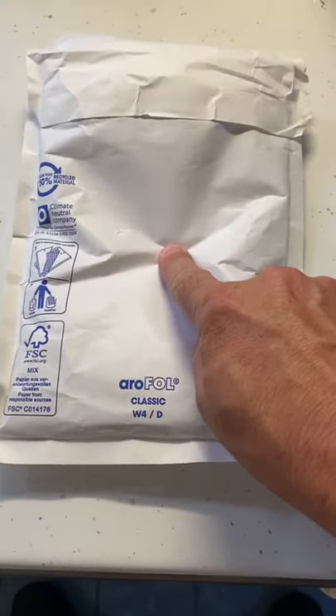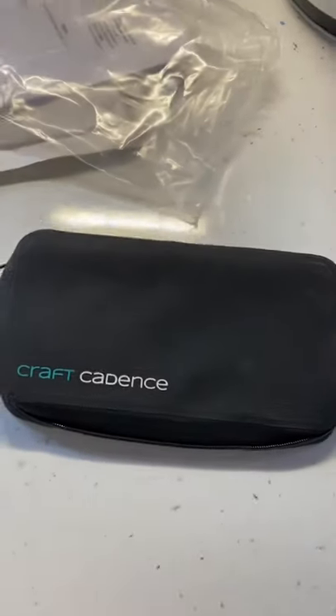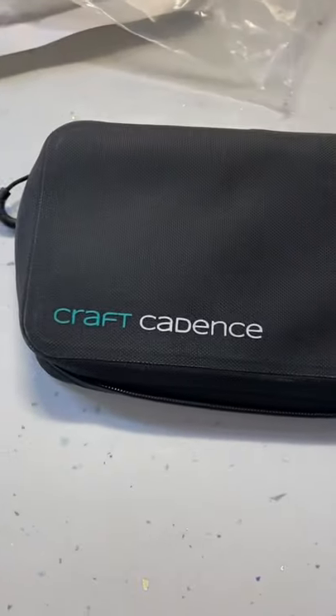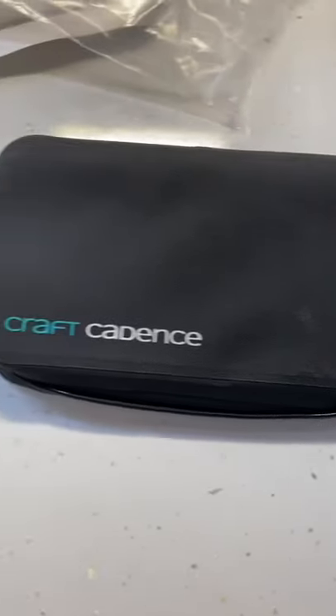One package already been opened because I've only got one hand. Oh look, cycling wallet — wonder what it is. It is a Craft Cadence cycling essentials case for work and play.